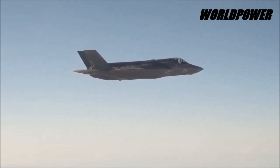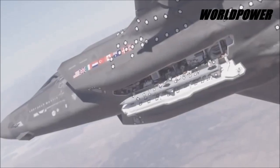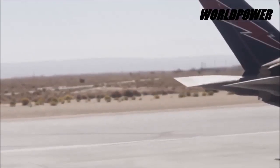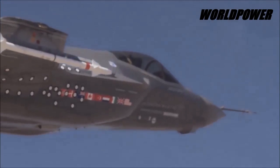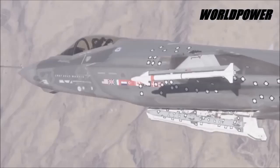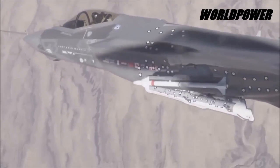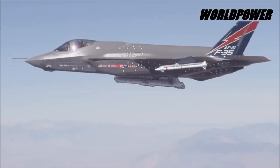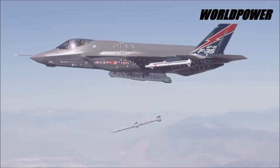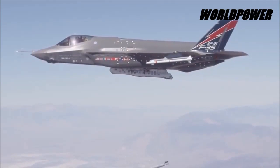The JSF's active electronically scanned arrays, or AESA, give the aircraft the ability to provide a synthetic aperture rendering of air and ground pictures. In a simulated environment, F-22s from Langley AFB in Virginia could train for combat scenarios with an F-35 at Nellis AFB, Nevada. The Air Force plans to bring a representation of next-generation threats and weapons to its first weapons school class in 2018.